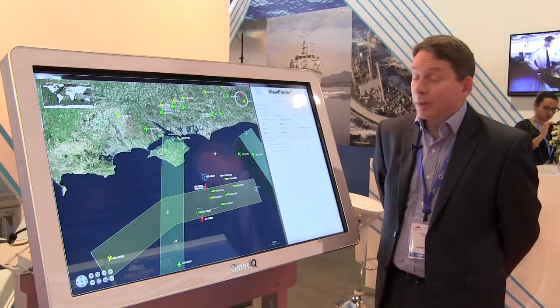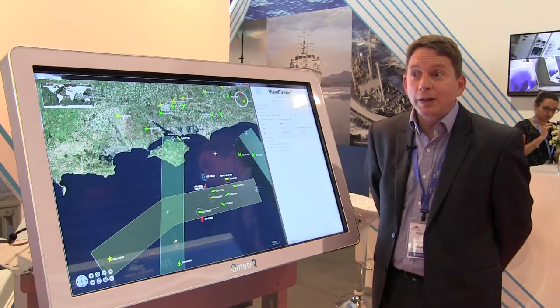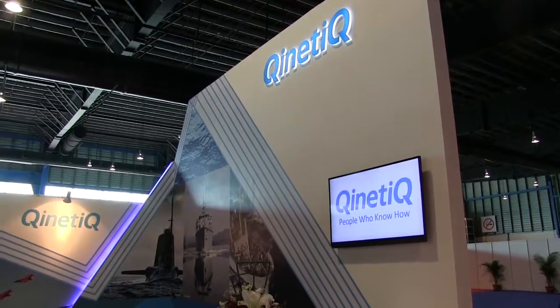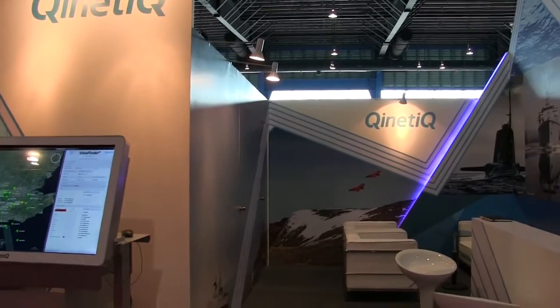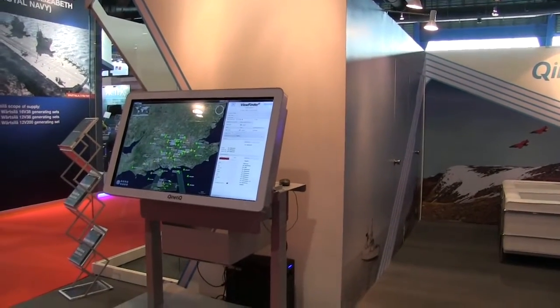We're looking at this as a product towards smaller end platforms — frigates, corvettes, OPVs — platforms that have maybe more than one sensor: a couple of radars, an air surveillance radar, surface surveillance radar, navigation radar, and almost certainly AIS capabilities, plus anything else available perhaps within a small fleet.